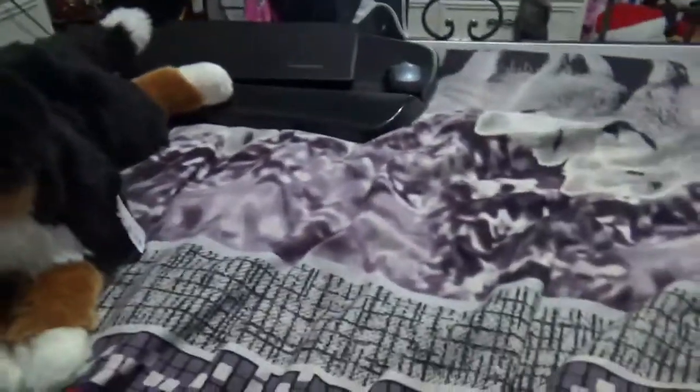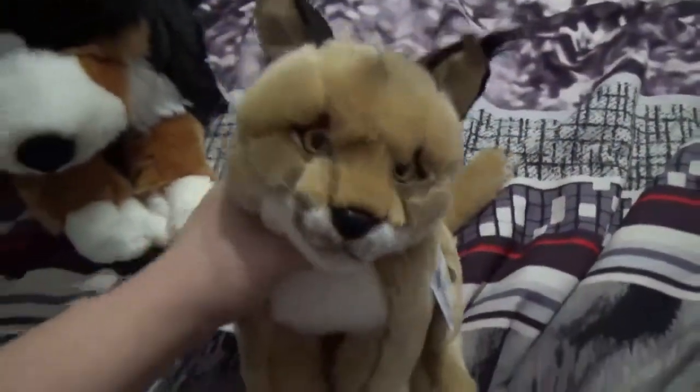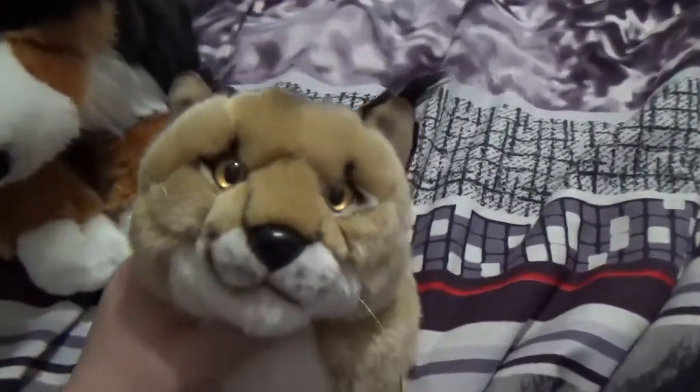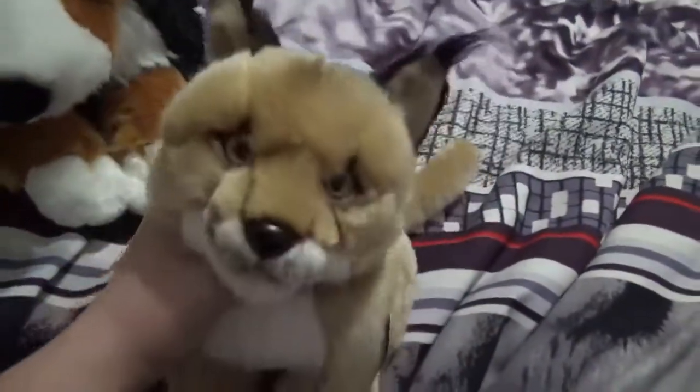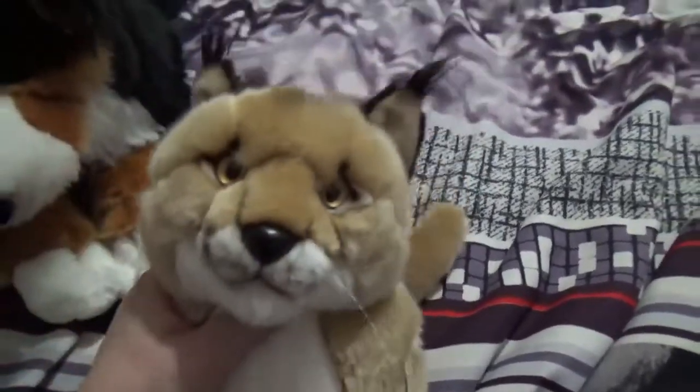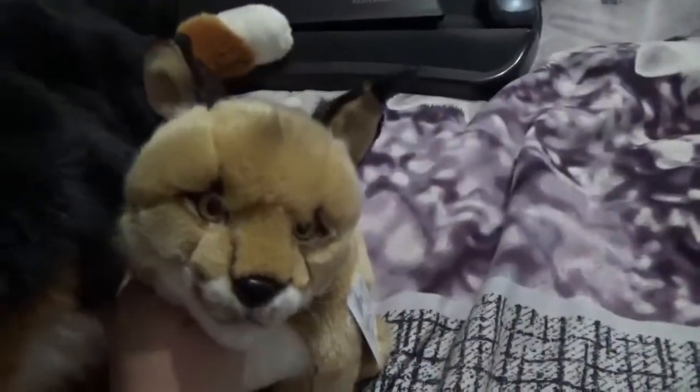Then on Monday I got the sitting Caracal. I'm thinking about getting the Caracal with the harness also — maybe, I'm not sure. I might just stick with this little one. This one is 10 and a half inches, and I like that it's really detailed — it's got whiskers and everything, and the eyes are beautiful. So there's the Caracal I got.